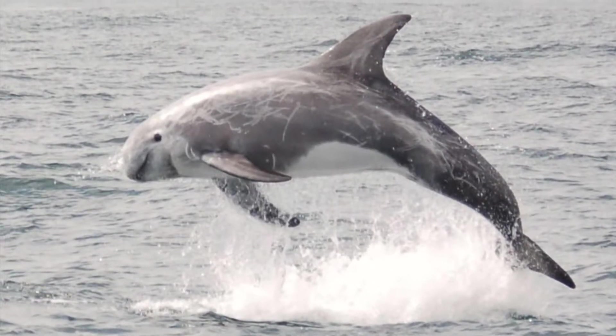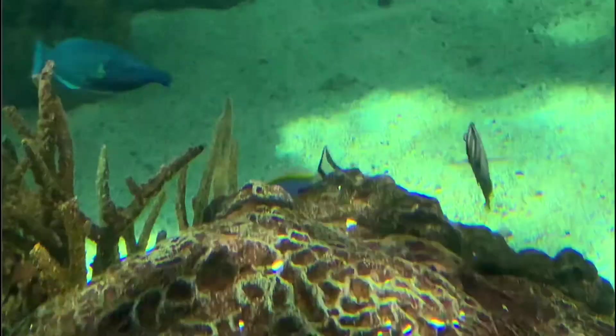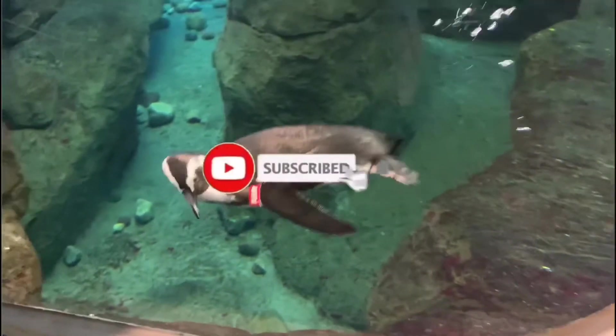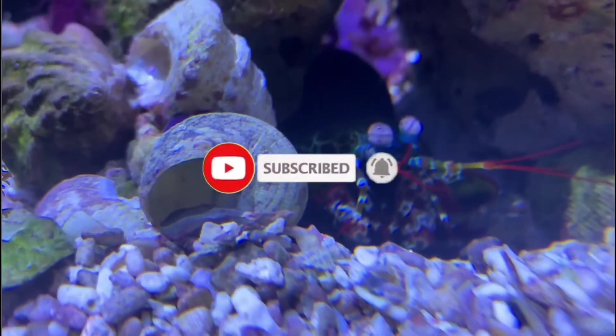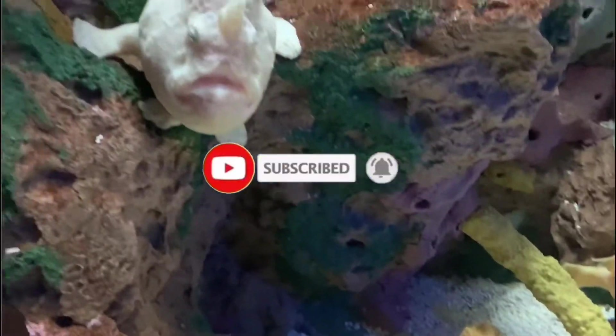Let's dive into the Risso's Dolphin. If you're new here, I'm All Things Marine. Go ahead and click that subscribe button if you love the ocean as much as I do, and make sure you smash that notification bell as well so you don't miss out on any of the weird ocean creatures that I talk about.